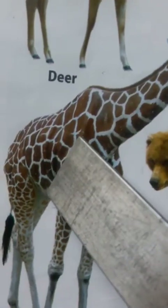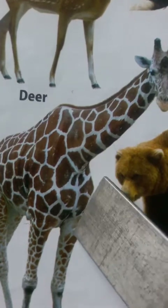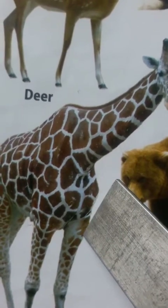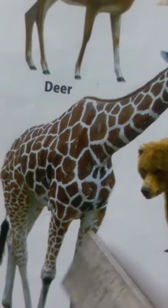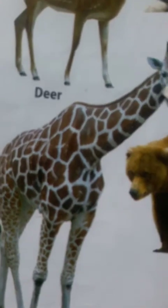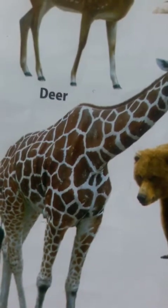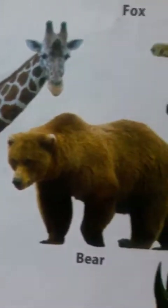Giraffe. Giraffe is the tallest animal. It is yellow, black and brown in color. It has long legs and a very big neck. Giraffe eats leaves only.